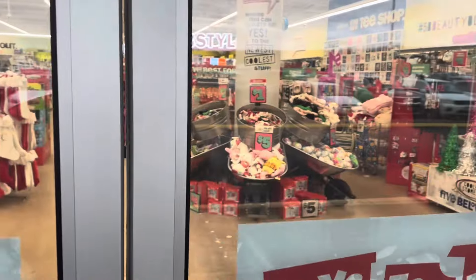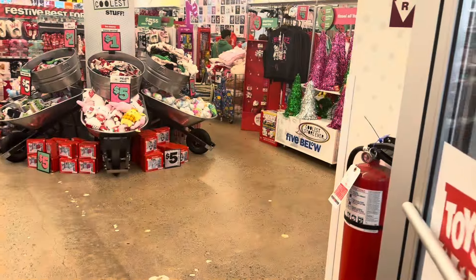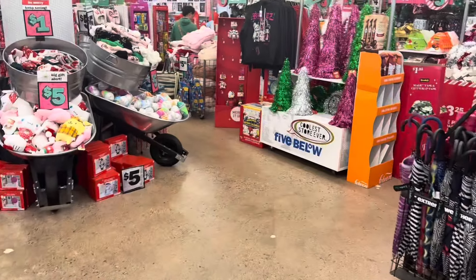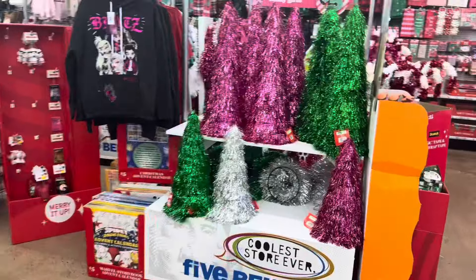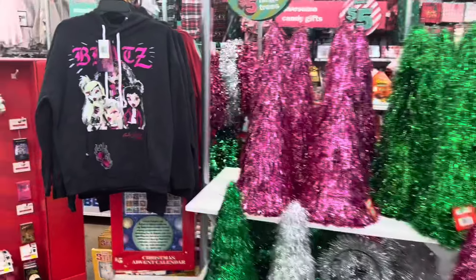Hey everybody, welcome back to Shanice's Shopping Saga. We're on our way into Five Below and let's see if they have any new goodies in here for us today.